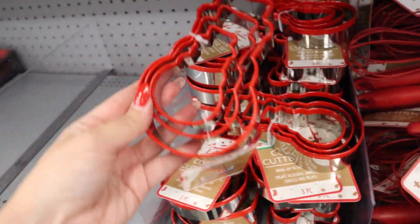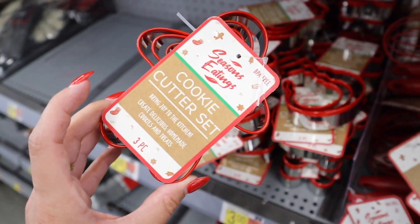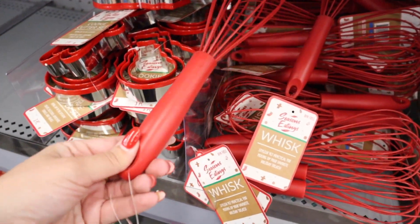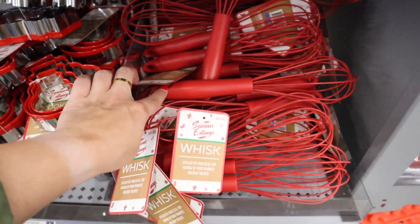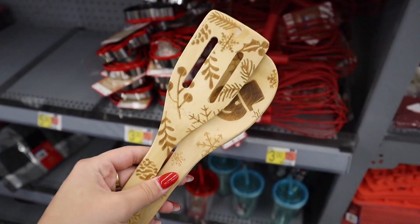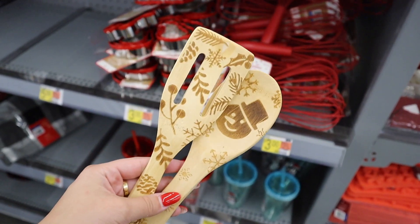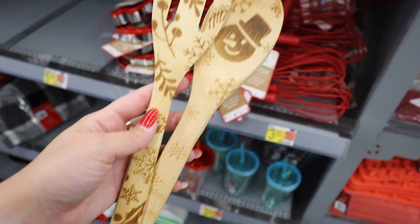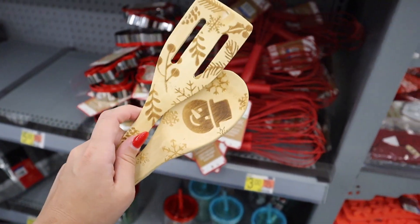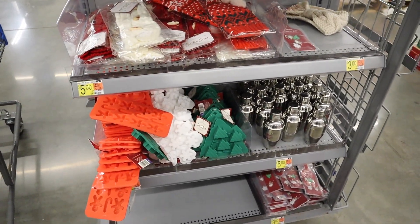They have three-piece cookie cutter sets — snowmen in three different sizes for $3, and a gingerbread man shape, again three for $3. Next to it they have these fun red whisks — would look so nice in a utensil crock to add some Christmas colors, BPA free and $3. And then up here are definitely my favorite finds — a set of two wooden spoons with burned-in designs for $3: one has a snowman and one has snowflakes and little berries. I'm definitely getting these — I have so many wooden spoons in my utensil crock, so this will add some Christmassy vibes.